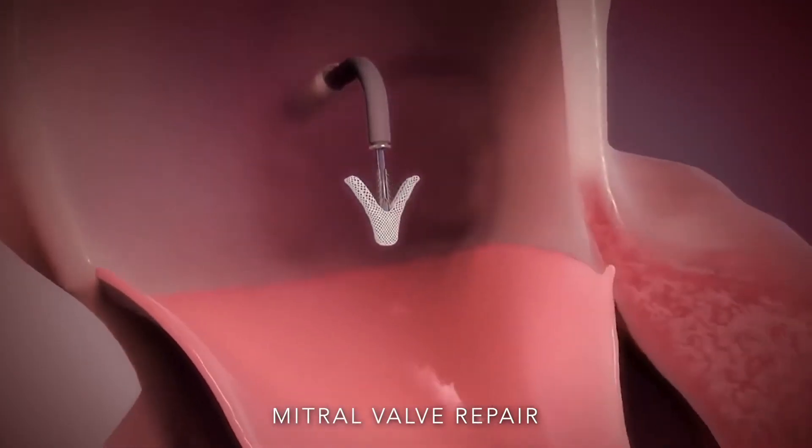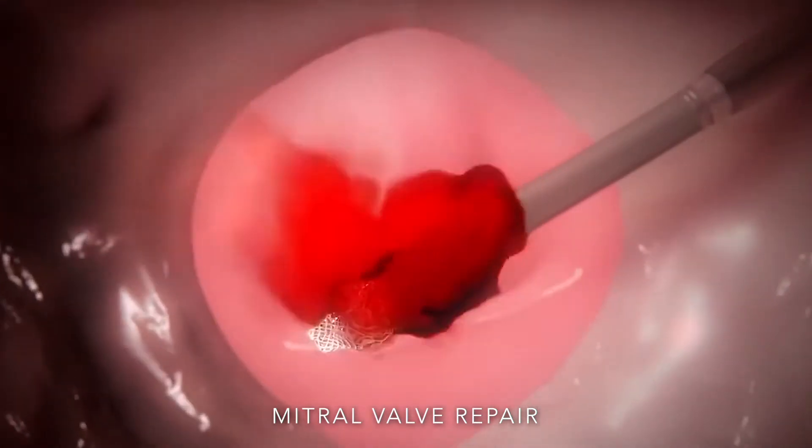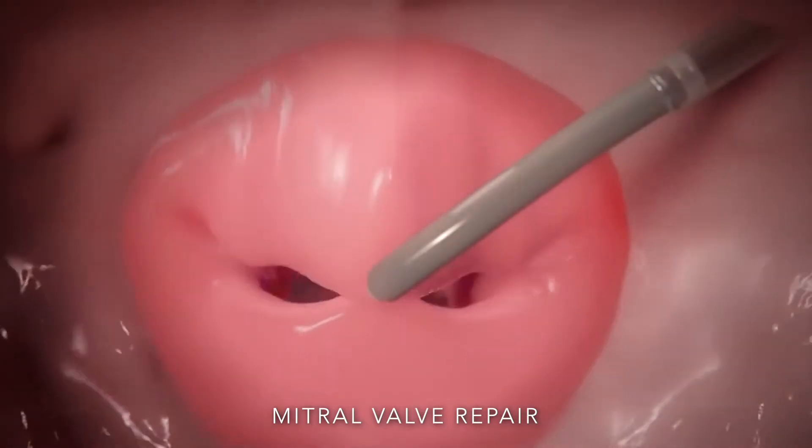For that particular disease, we have a special device. Again, we go from the groin, go up to that valve, and we clip it like some kind of staple. The valve is supposed to open and close like that. And if it's leaky and not closing properly, the staple basically brings it together and it becomes normal.